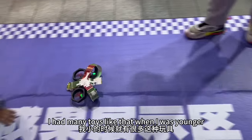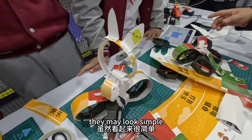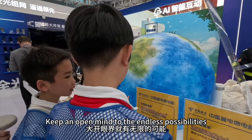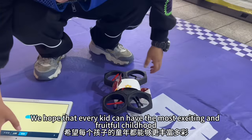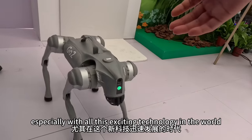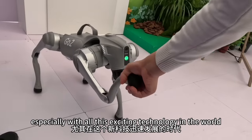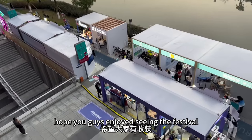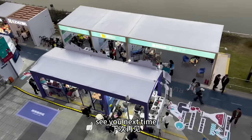There are many kinds of toys, so it looks simple, but you can try to make it into a new shape. I hope that every child can be more enriched, especially in this new technology era. There are so many opportunities. I hope you all have success. See you next time.